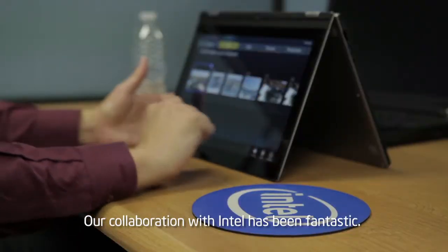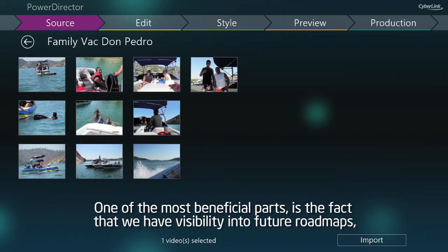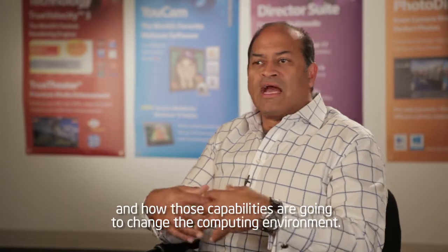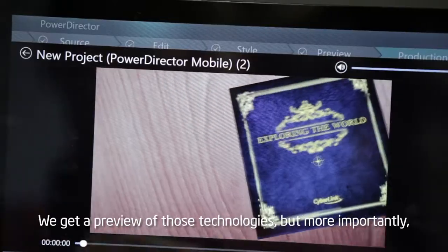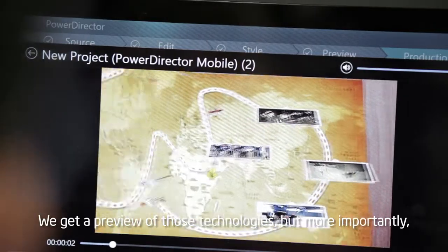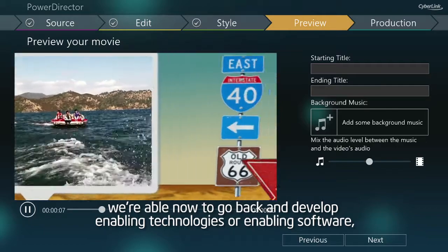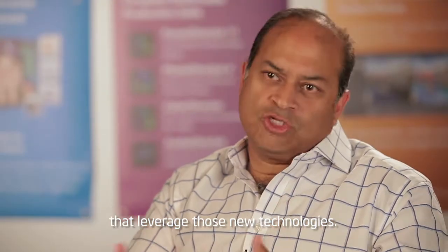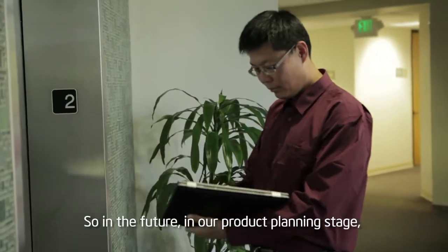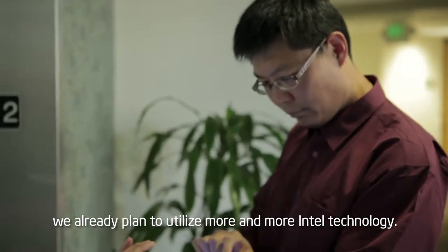Our collaboration with Intel has been fantastic. One of the most beneficial parts is the fact that we have visibility into future roadmaps as well as future technologies coming from Intel, and how those capabilities are going to change the computing environment. We get a preview of those technologies, and more importantly, we're able to go back and develop enabling software that leverages those new technologies. So in our product planning stage, we already plan to utilize more and more Intel technology.